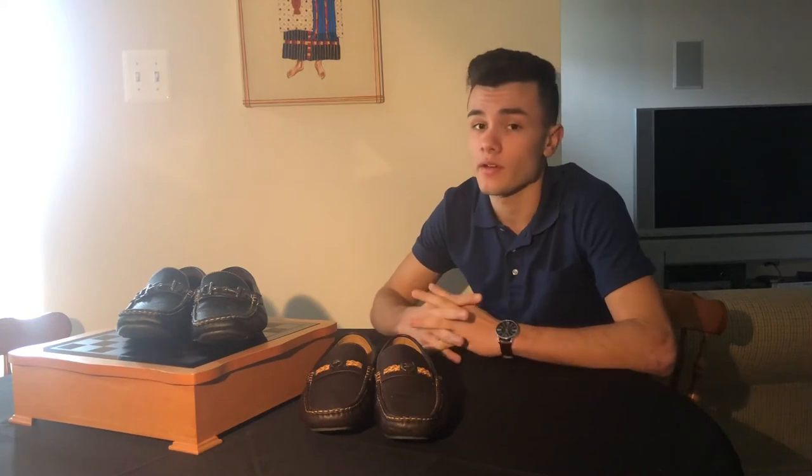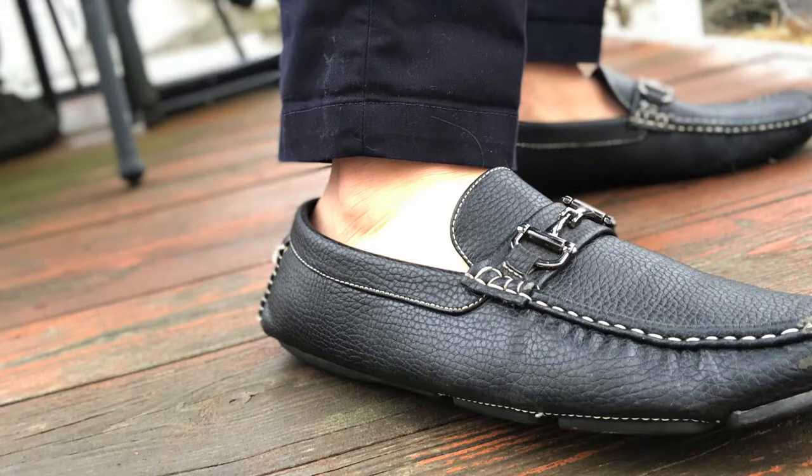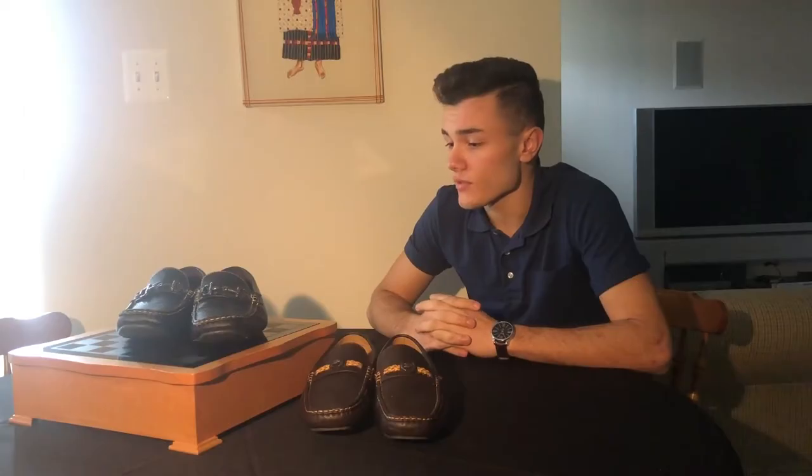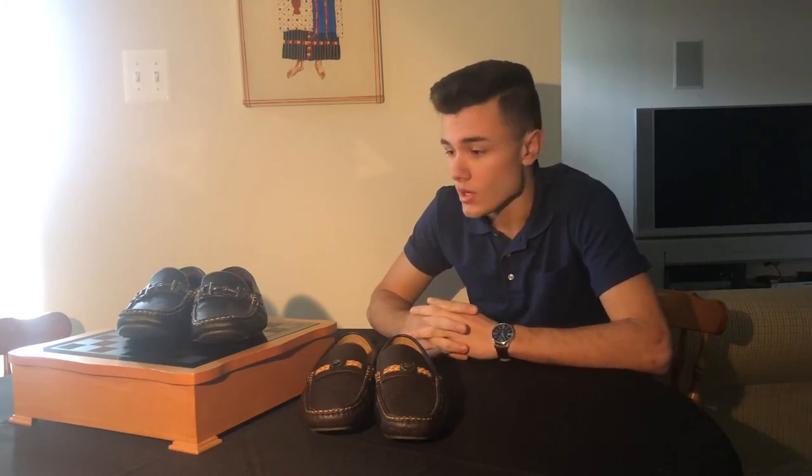They are very stylish and come in many variations. Not to mention that any attention brought down to your feet is solely based around the shoe itself, since you do not wear socks with them. Loafers are meant to be a casual type of shoe, but also a sophisticated shoe you could wear with suits, ties, khakis, or whatever the occasion may be. Loafers come in very many variations.